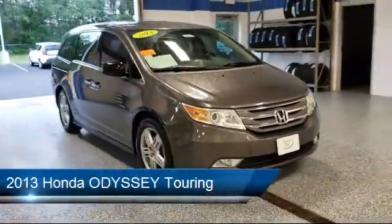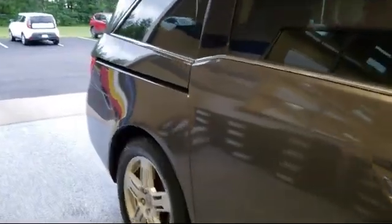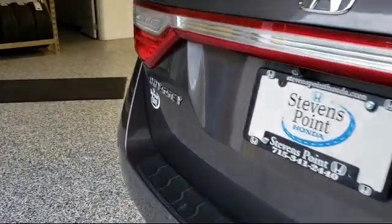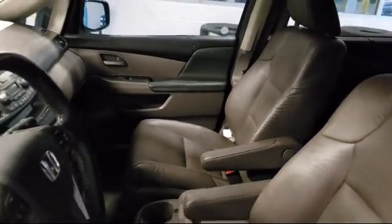It comes equipped with tire pressure monitoring system, alloy wheels, XM satellite radio, keyless entry, heated front seats, rear spoiler, navigation, electronic stability control, third row seating, steering wheel controls, and much more.